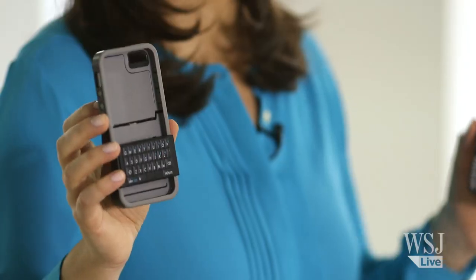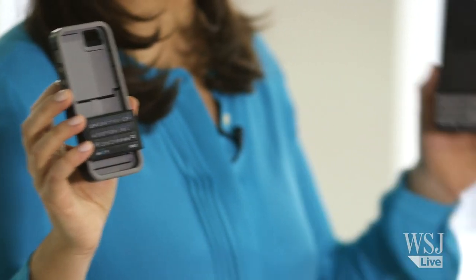But there's hope. No, the answer isn't buying a new BlackBerry. Instead, there are two new iPhone keyboard cases for people like me who prefer real keys. There's this one for $60, and this one for $100. And these could be the solution to all my problems. Except, they have their own problems.